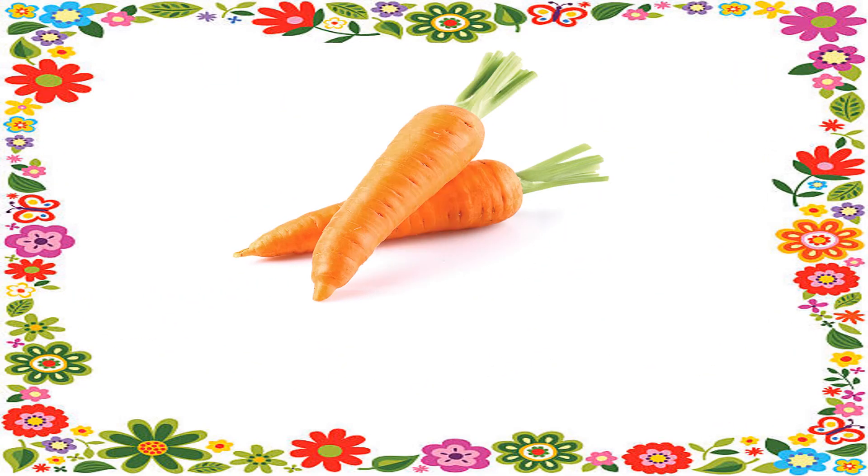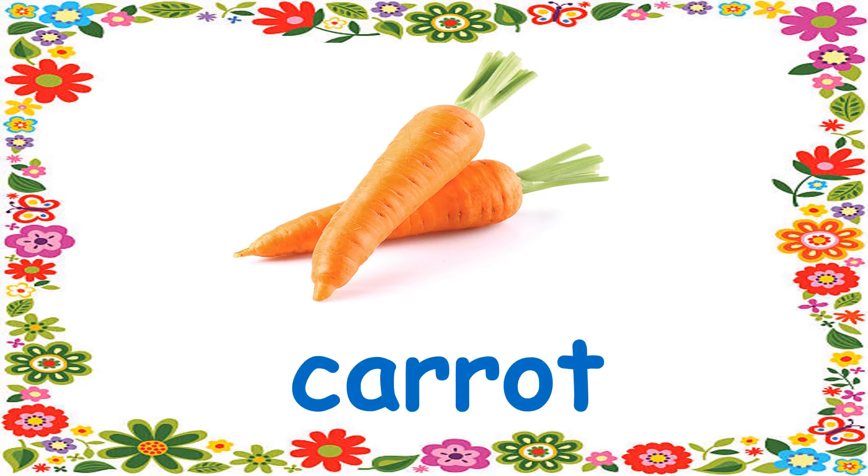Number 3. This is a long vegetable. It's in orange color. It's a carrot.